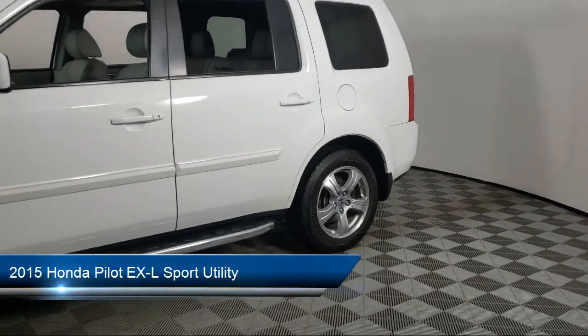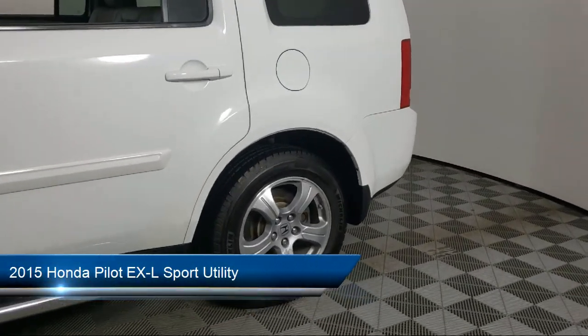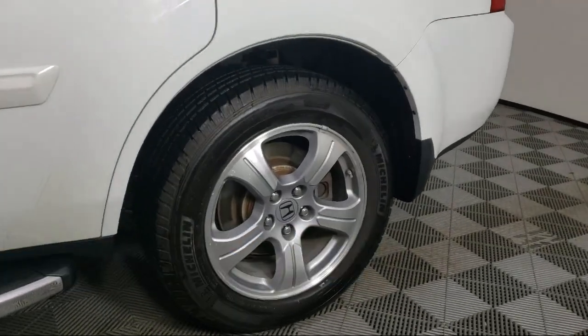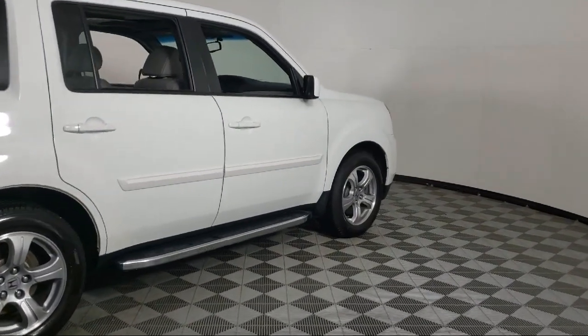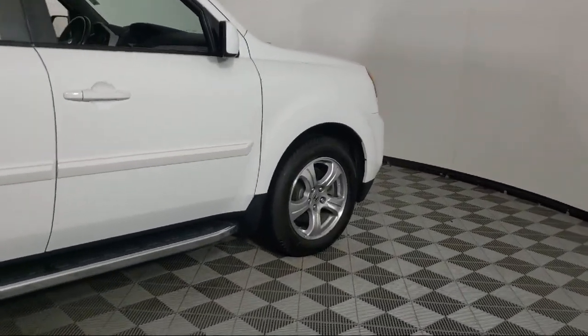It comes equipped with heated front seats, Sirius XM satellite radio, keyless entry, third row seating, rear view camera, home link, steering wheel controls, and rear seat center armrest.